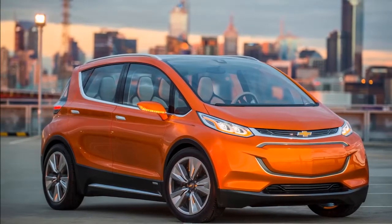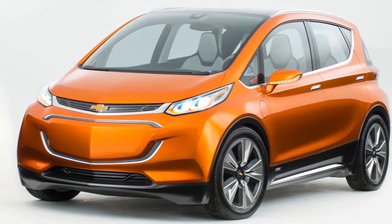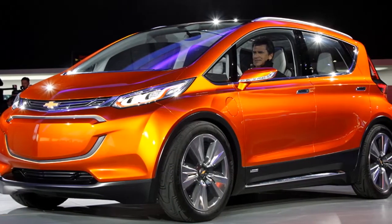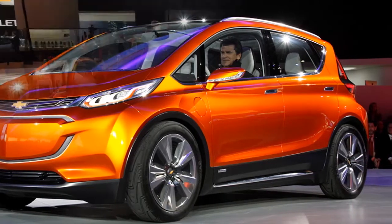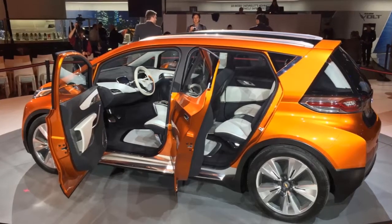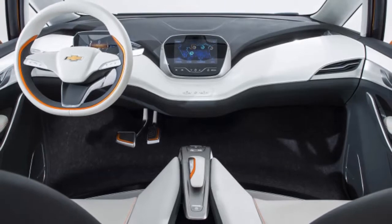Chevy let TechRadar take out a pre-production Bolt for a couple laps around its autocross course at CES 2016 for an early hands-on review of the car. They're remaining tight-lipped about the powertrain details until the North American International Auto Show in Detroit, but the pre-production mule was drivable. The Bolt shares the familiar face as the rest of Chevy's lineup, which is a good thing.